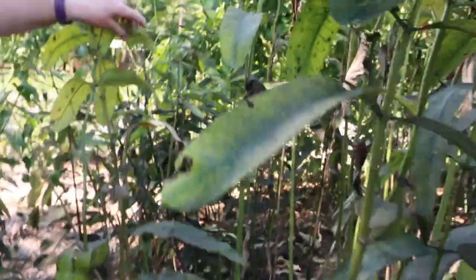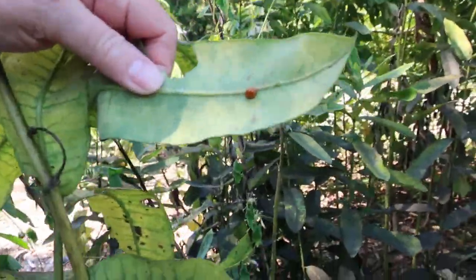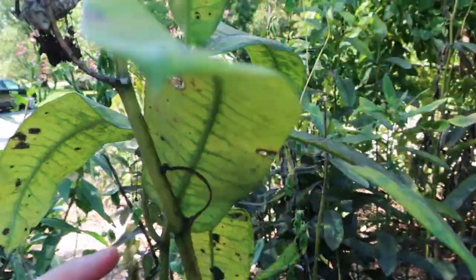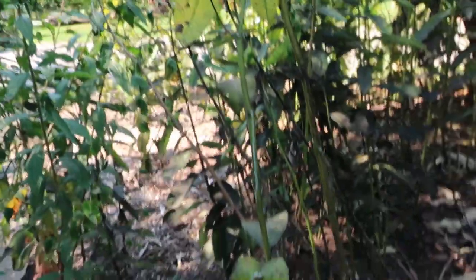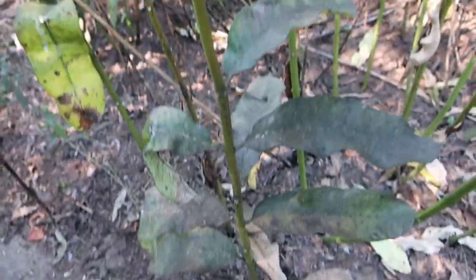You just never know what you're going to find. Look at the sweet ladybug. Now why are ladybugs so important in the garden? Well, they eat aphids. This is a common milkweed, and a lot of milkweeds get covered with aphids. The ladybug larvae love aphids, so you want ladybugs around. They do a great thing for the garden.